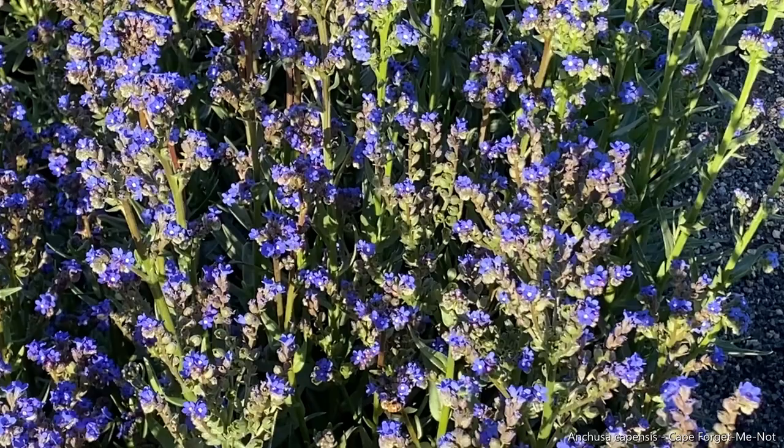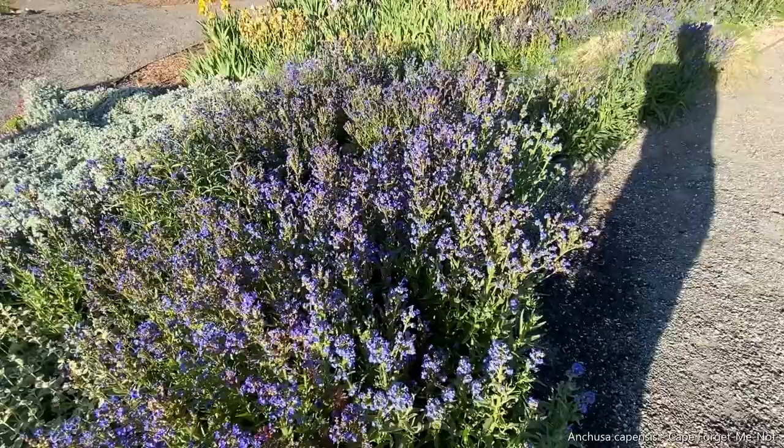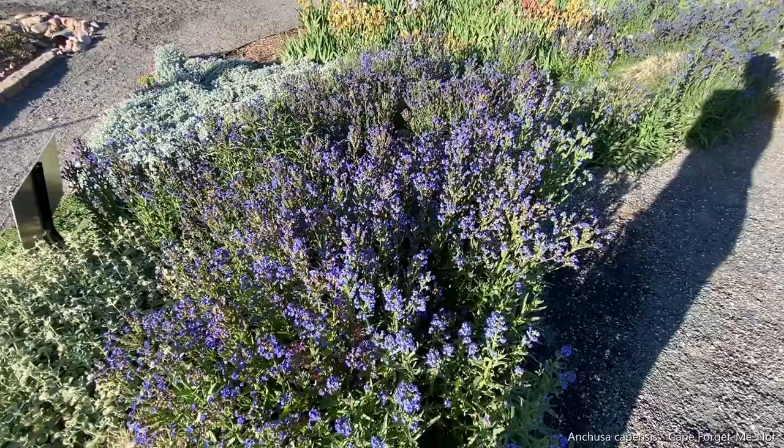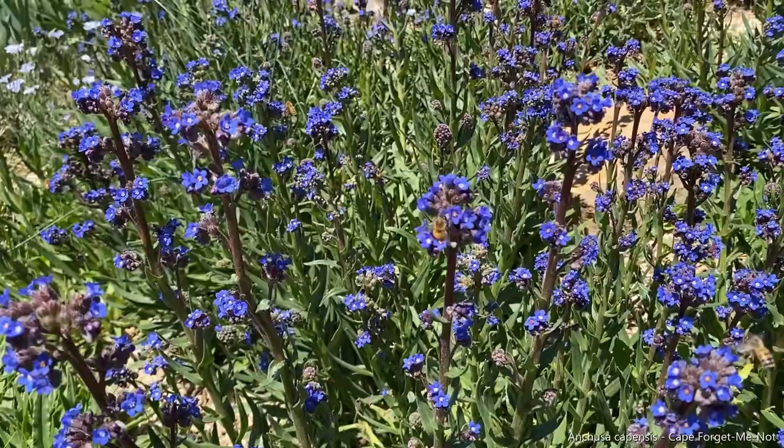This plant will reseed quite a bit, which is great — you get some free plants out of it — but it is going to reseed throughout your garden if you're not careful with it.